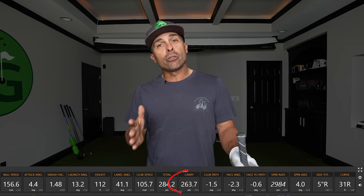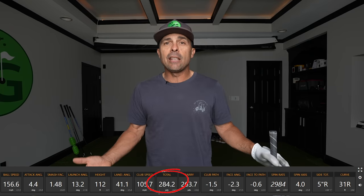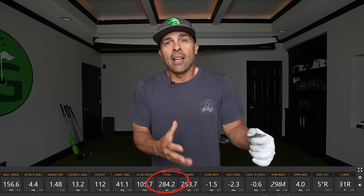I'm carrying it on average 263 and getting 284 total. I'm happy with that. And I want to see if just trimming up my body will in fact generate faster club head speed. My theory is this: if there's less of me to move, the faster I'll be able to move. If you're eating breakfast, you might want to put that down for a sec.